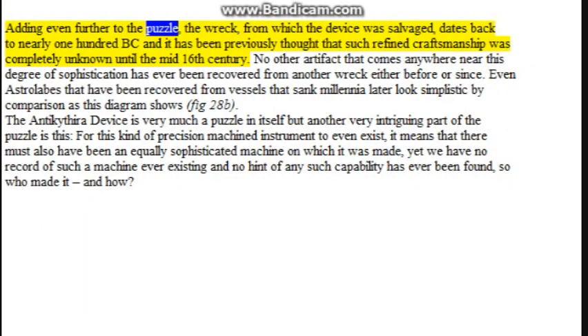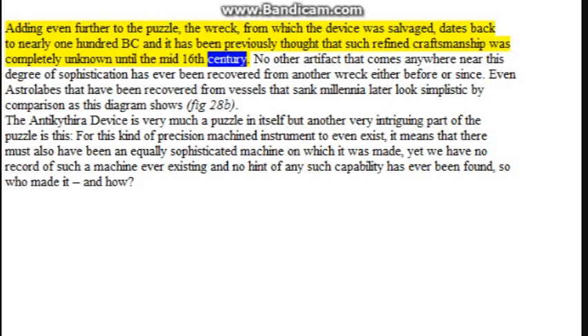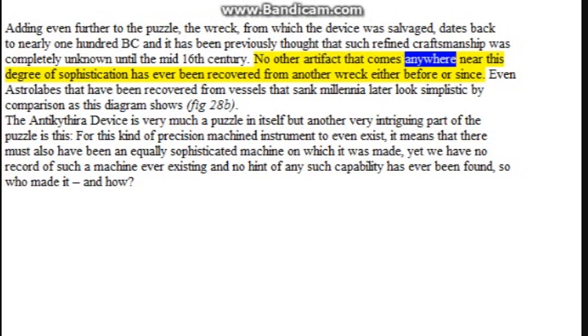Adding even further to the puzzle, the wreck from which the device was salvaged dates back to nearly 100 BC, and it had been previously thought that such refined craftsmanship was completely unknown until the mid-16th century. No other artifact that comes anywhere near this degree of sophistication has ever been recovered from another wreck either before or since. Even astrolabes recovered from vessels that sank millennia later look simplistic by comparison.